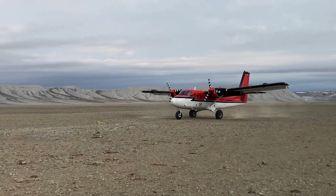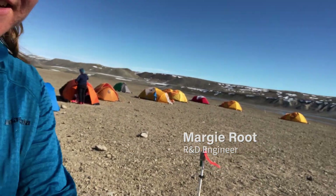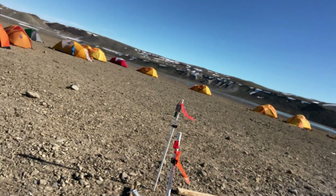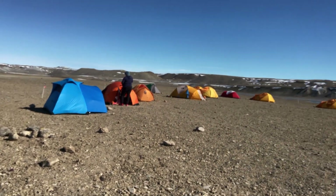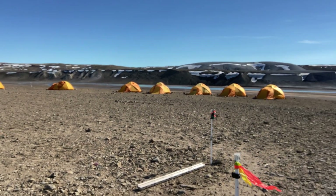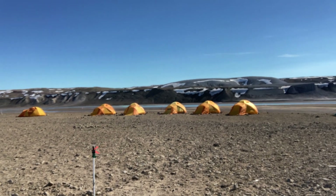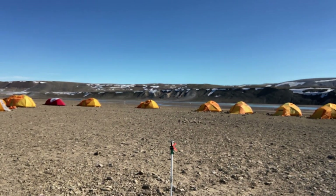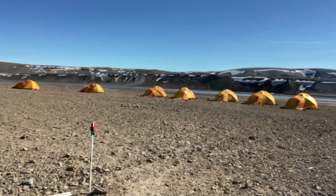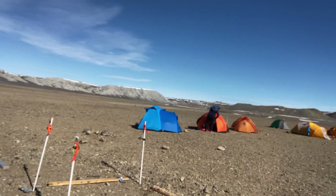This is where we have our tents — 17 people staying here, so 17 tents inside of this enclosure. The enclosure is for polar bears. We have posts arranged all the way around with bear bangers attached that will trigger if a bear tries to come through the fence at night. It's deactivated during the day, but it alerts us if something is trying to get into camp.